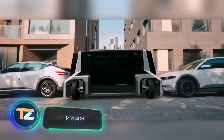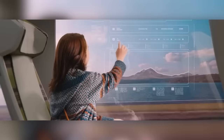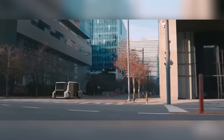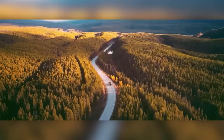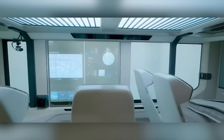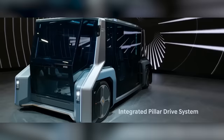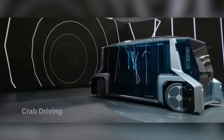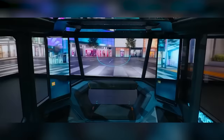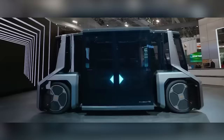The Hyundai Mobis team also revealed cool transport-of-tomorrow concepts at CES 2023. Similarly to BMW, they don't discuss technical specifications, offering only a general vision of the mobility of the future. Visitors saw two concepts: the M-Vision TO and the M-Vision HI. The M-Vision TO is an autonomous shuttle featuring plenty of glass that displays useful information like stops and directions, augmented reality, radars, lidars, cameras, an electric motor, and wheels that turn 90 degrees.